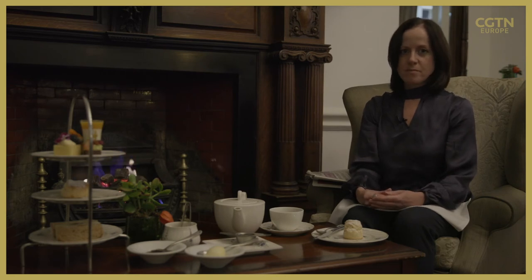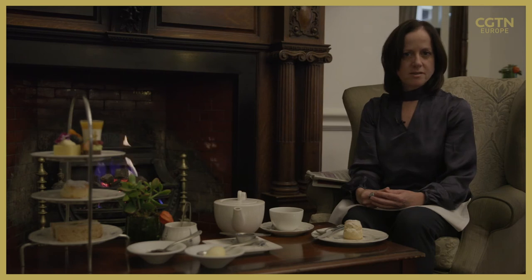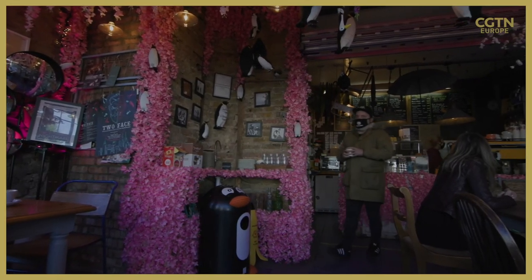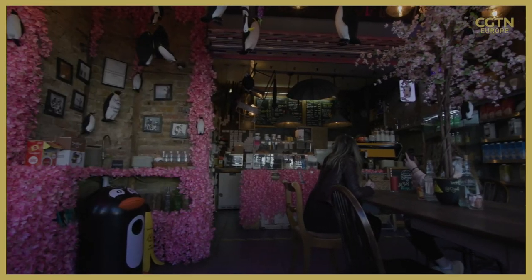We simply need to pop a tea bag in a cup, and that's creating a real challenge for tea companies who now have to come up with a more environmentally friendly way of producing that tea bag.